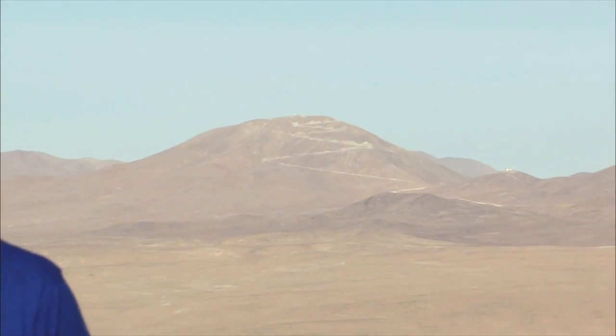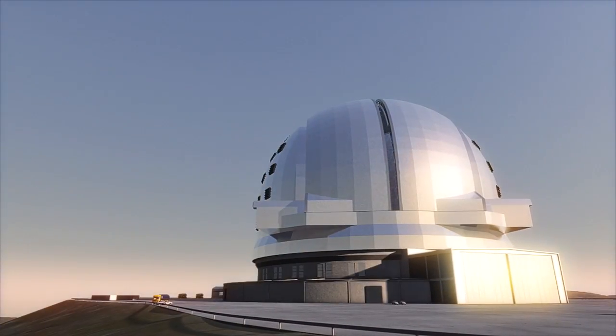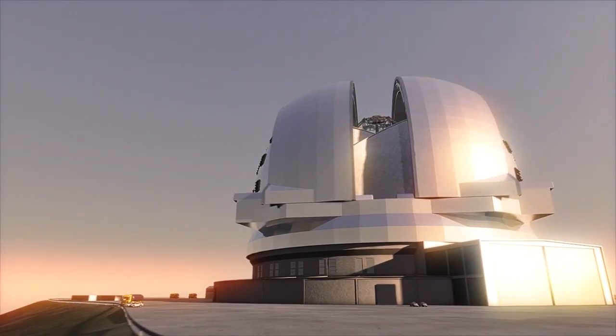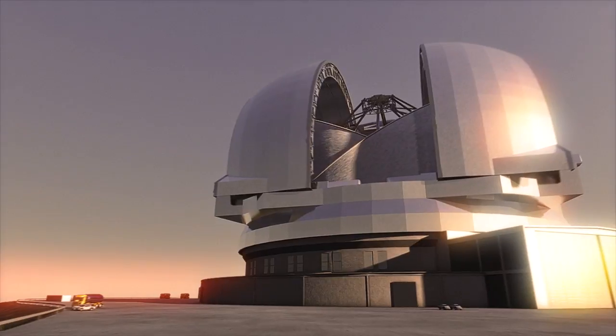While ALMA is nearly completed, ESO's next dream machine is still a few years away. See that mountain over there? That's Cerro Armazones. Not far from Paranal, it will be home to the largest telescope in the history of mankind — the European Extremely Large Telescope. The world's biggest eye on the sky.